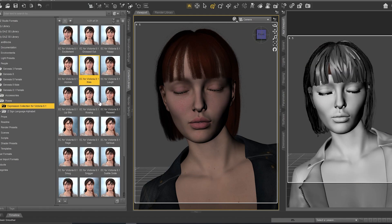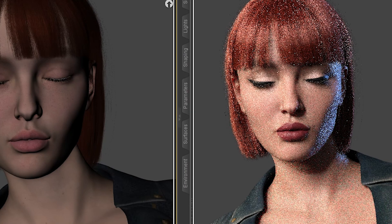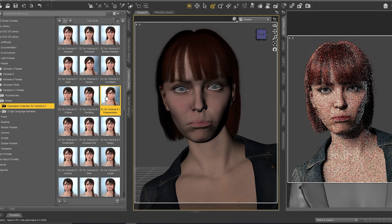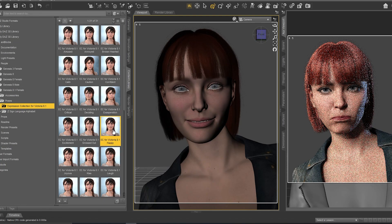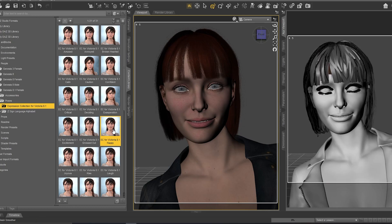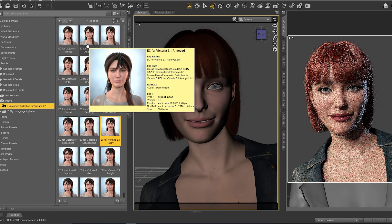I think this collection is more realistic — the expressions are more real. I like her makeup here, it's really amazing. I really like all these expressions, this is why I want to share them with you.